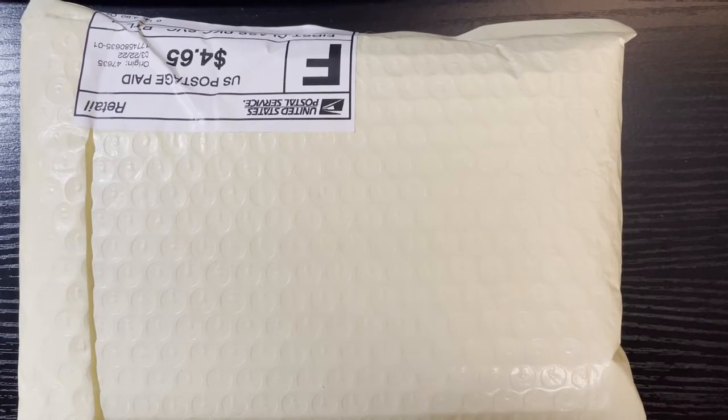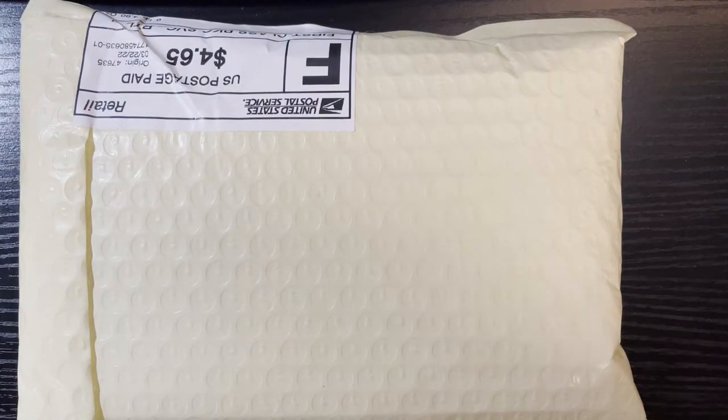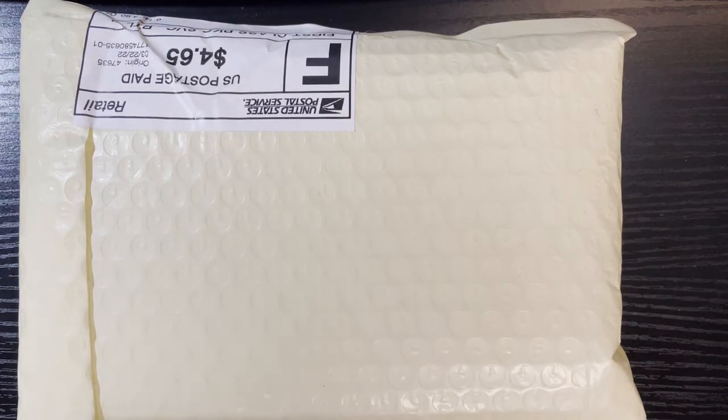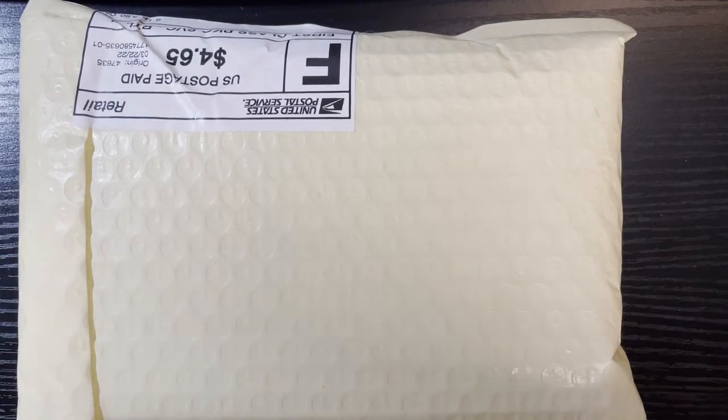Hello everyone, it's Robby here. And you know what today is — it's your favorite day. It is another fun episode of Wild Wednesday Baseball Card Mystery Packs. Today I got three packs from Joel in Indiana, and he's calling this his Vintage Baseball Mystery Packs. Everything is pre-1979, so all cards will be 1979 and older.